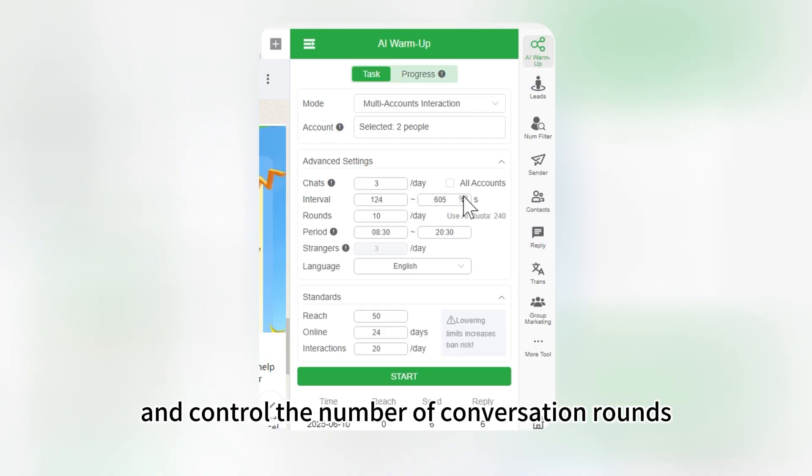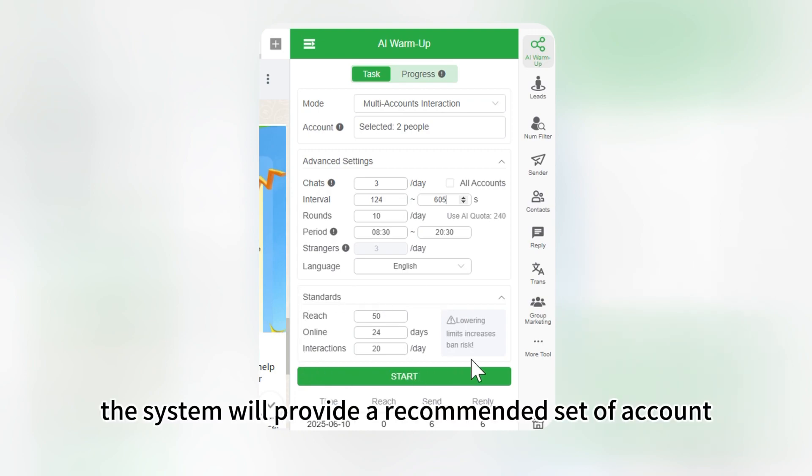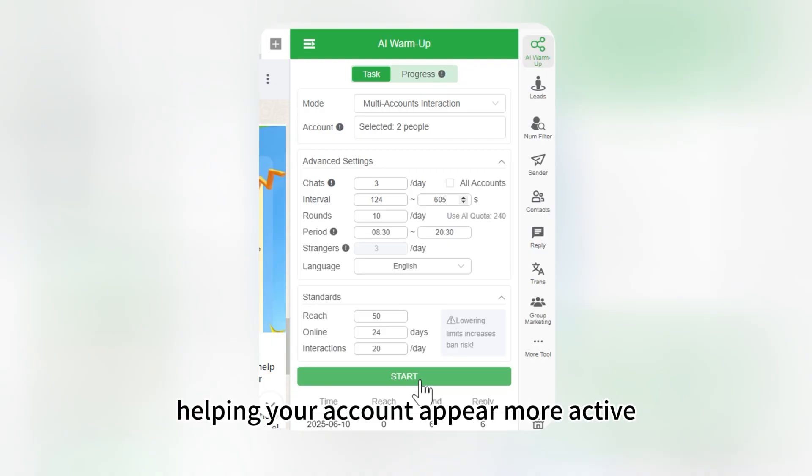You can control the number of conversation rounds to mimic natural usage patterns. The system will provide a recommended set of account warming goals, helping your account appear more active and reducing the risk of being banned.